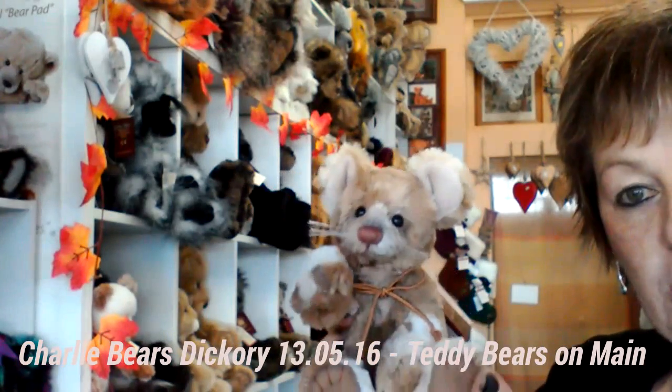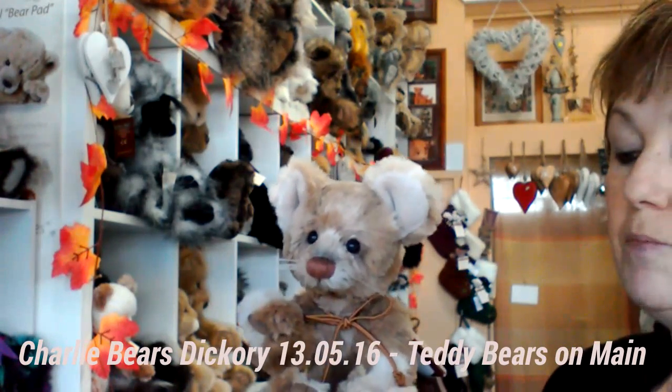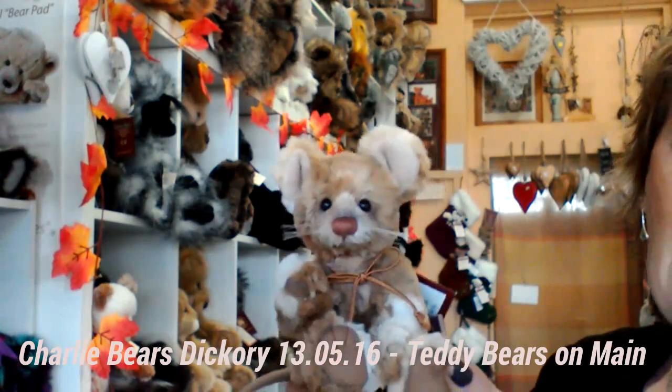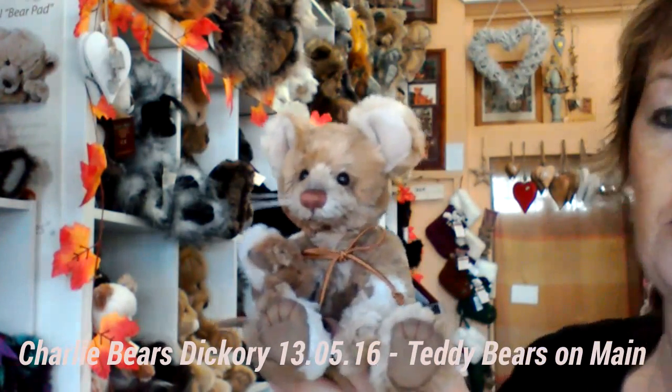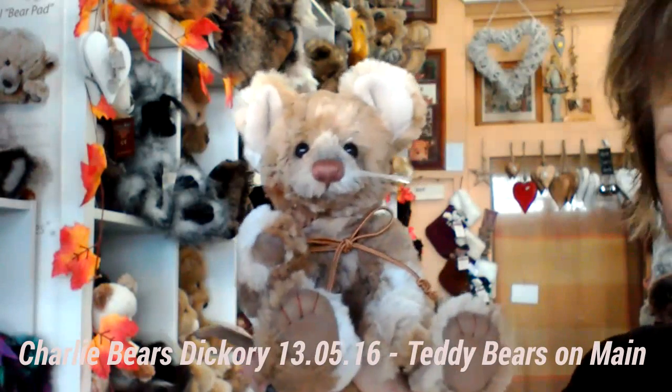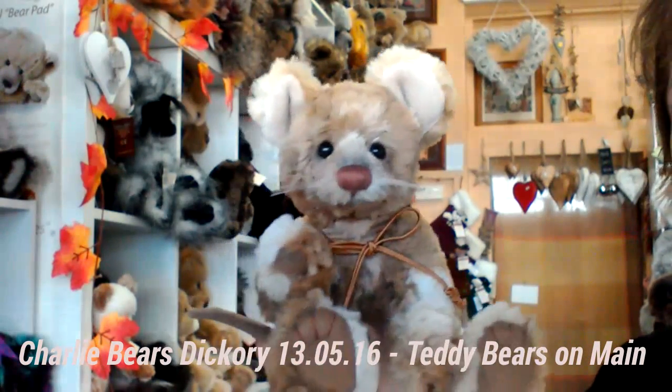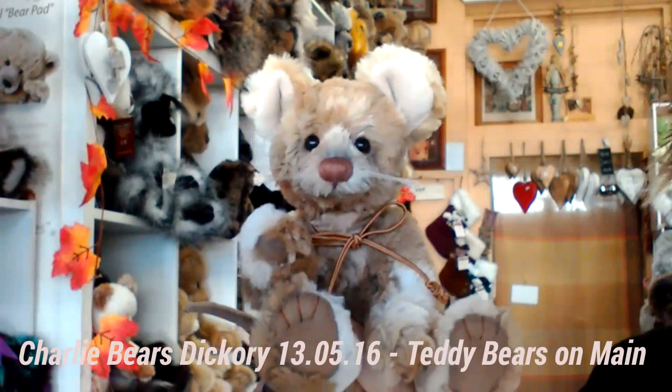Now he does have some family members. Doc is available through the shop later on — I'm still waiting for him to arrive. And he will also have a bigger brother called Hickory. To get Hickory you need to become a Best Friend Club member, and you can do that through Charlie Bears' own website — so Google that and have a look.